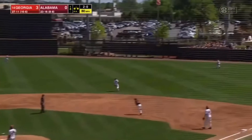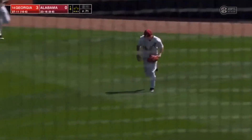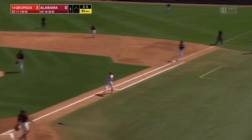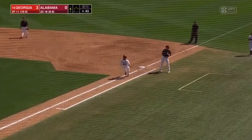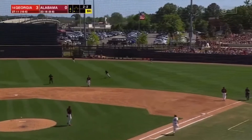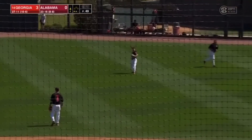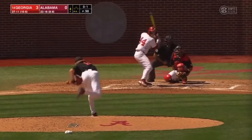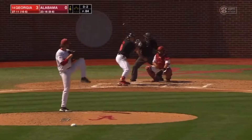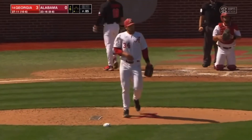That one's belted toward right but it's going to be very playable for Hammeter, and he camps out under it to make the out. He got him on the breaking ball — dropped initially, but two-and-two to Williamson. Hits that one off the end of the bat. Center fielder Anderson coming in to make the play. A high hopper — nice play on the part of Rodgers. Jacob McNary gets a strikeout right there.